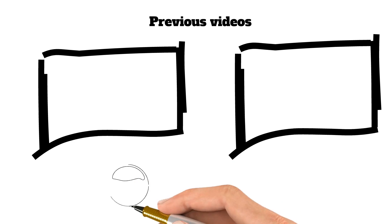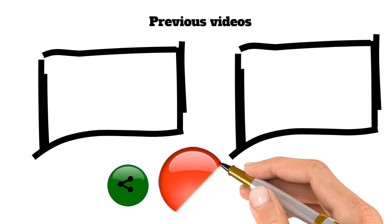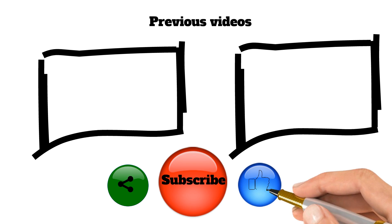Thank you for watching this video. If you liked this video or learned anything from it, let me know by subscribing or commenting below. For more awesome content, check out ThePuzzler.com — you'll find amazing articles and free courses there. Thank you.